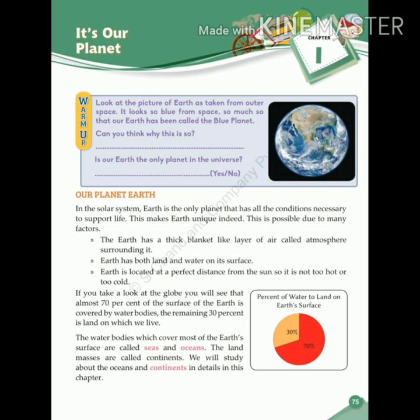The Earth has a thick blanket-like layer of air called the atmosphere surrounding it. Earth has both land and water on its surface. Earth is located at a perfect distance from the Sun, so it is neither too hot nor too cold.